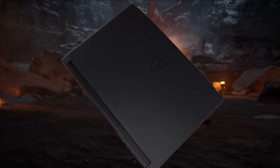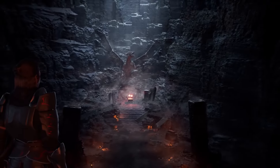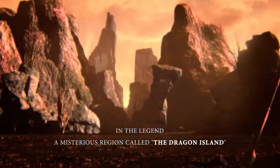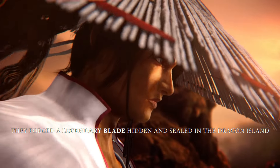Hey guys, welcome back to another video where we will explore the MSI Katana 17, a beast of a gaming laptop that has everything you need to dominate the gaming world. The MSI Katana 17 is one of the newest models from MSI, a renowned brand in the gaming industry.